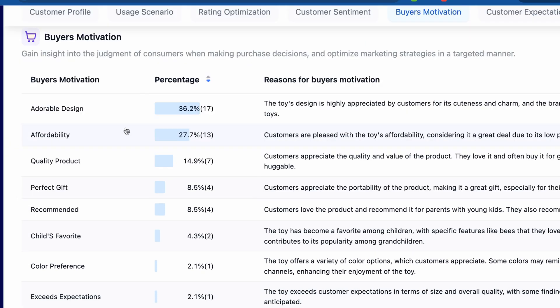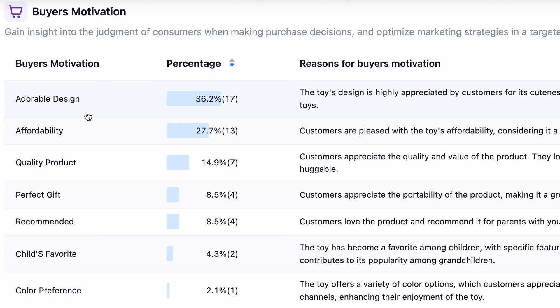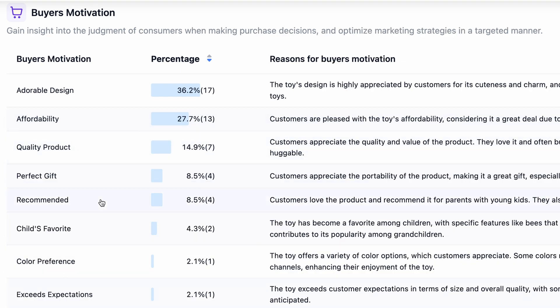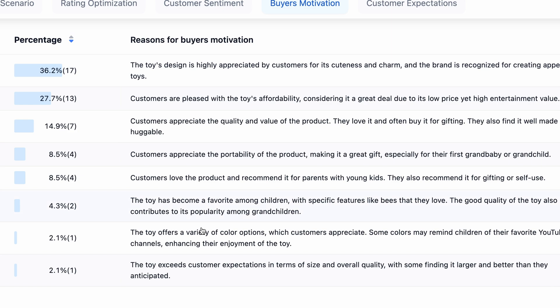Next is buyer's motivation. In this section you will see what motivates buyers: adorable design at 36.2%, affordability, quality products, perfect gift, and recommended. These are the things you have to work on — make your design adorable, make your product affordable, and maintain your quality. You can read the detailed insights, for example: the toy's design is highly appreciated by customers for its cuteness and charm, and the brand is recognized for creating appealing toys.